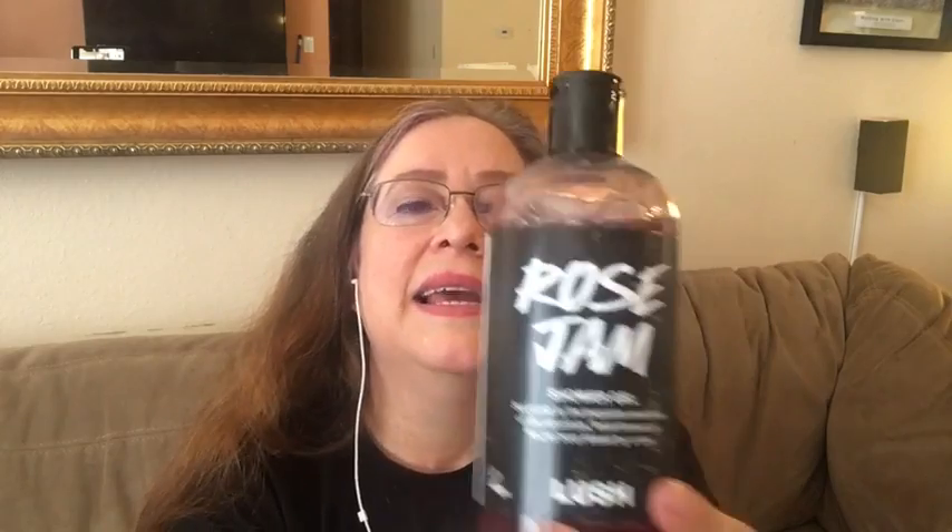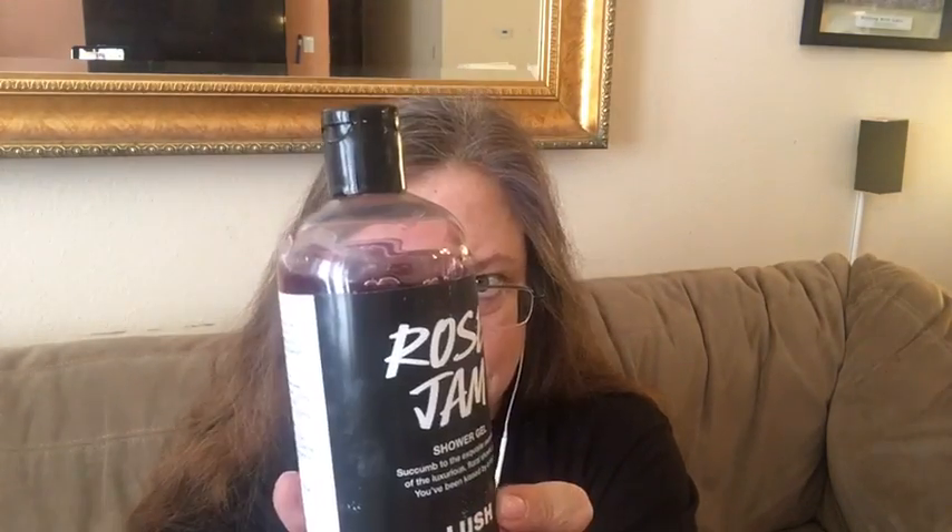The next classic Christmas shower gel is Rose Jam. It's a very popular fragrance — Lush makes a lot of things in the Rose Jam fragrance, starting with the Rose Argan body conditioner and the Rose bubble room. It's made with geranium, lemon, goji berry juice, vanilla pod, cypress, and lots of rose oil. It's a sweet, candyish rose scent. I love it and would give Rose Jam a five out of five.